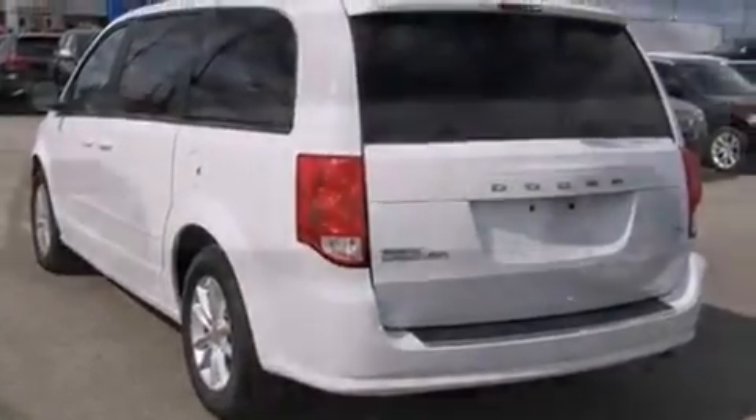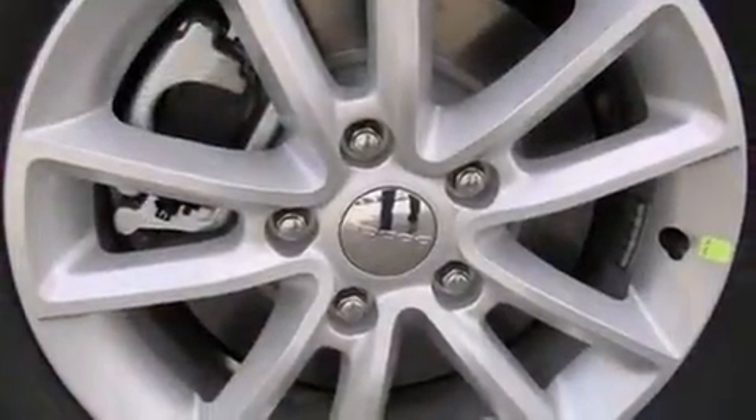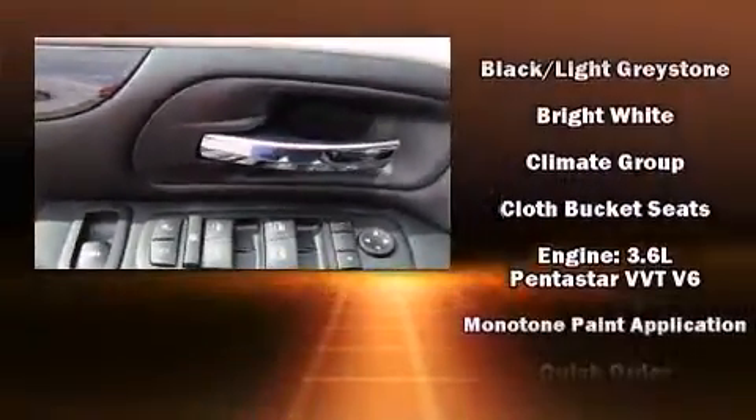Dodge also prioritized safety and security with features such as dual front impact airbags, head curtain airbags, traction control, brake assist, anti-whiplash front head restraint, a panic alarm, and four-wheel disc brakes with ABS.